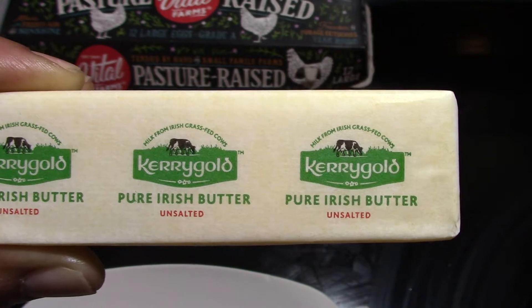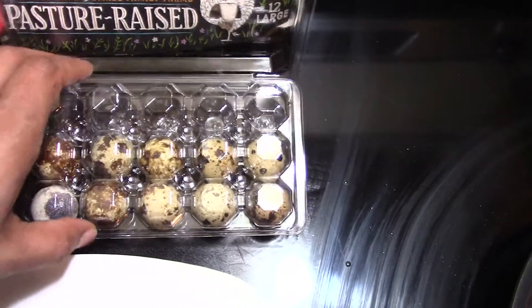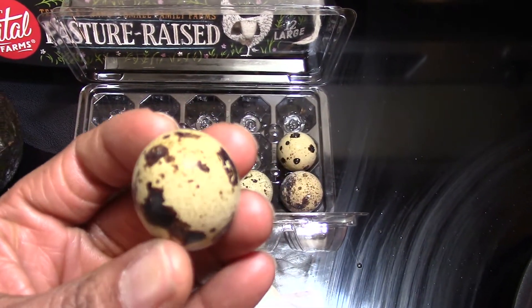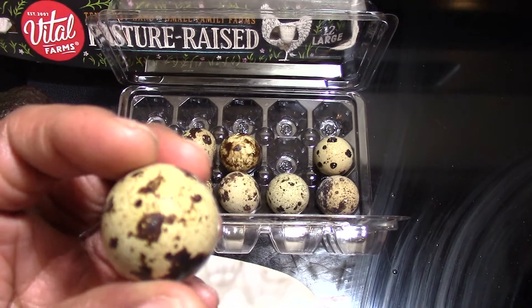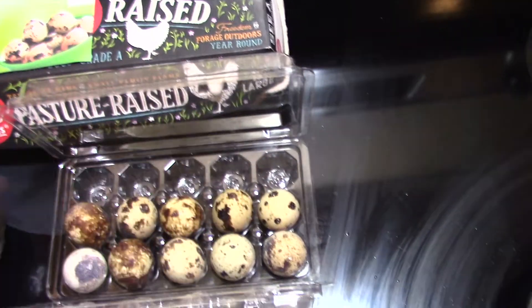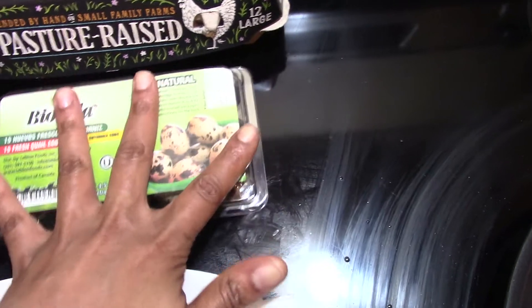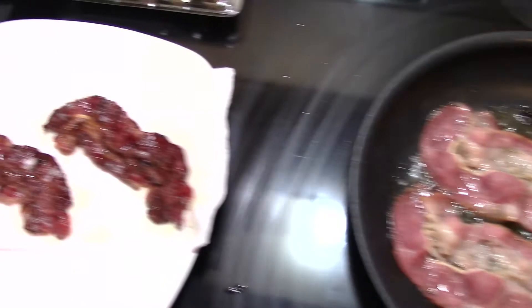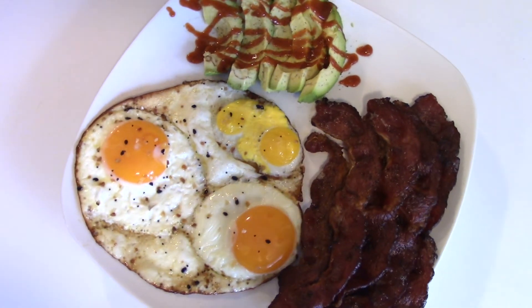Let me show y'all what the quail eggs look like real quick. They're not pasteurized, but I'm doing the best that I can, and I was really excited that they had these at my local grocery store. I'm only going to add two to my pasteurized eggs. I did have them by themselves without the regular eggs before and they're good — they just taste like eggs. I'm going to allow everything to cook and show you what it looks like when it's all done.